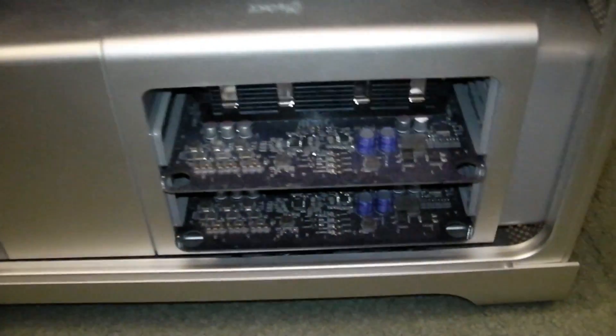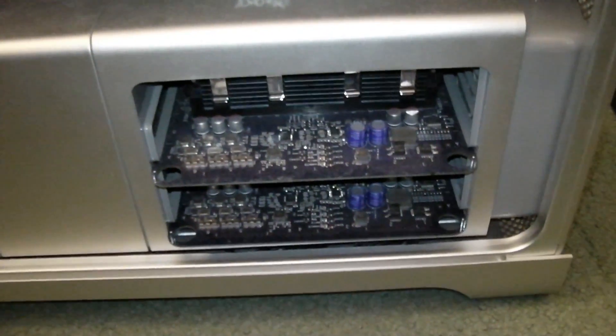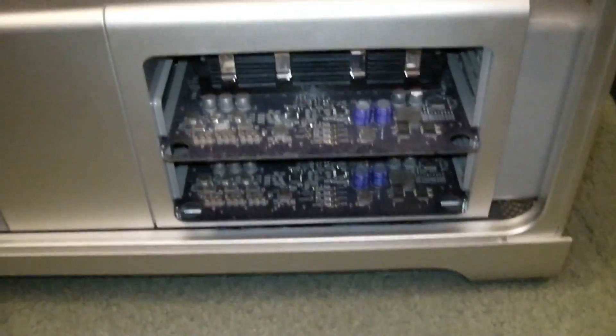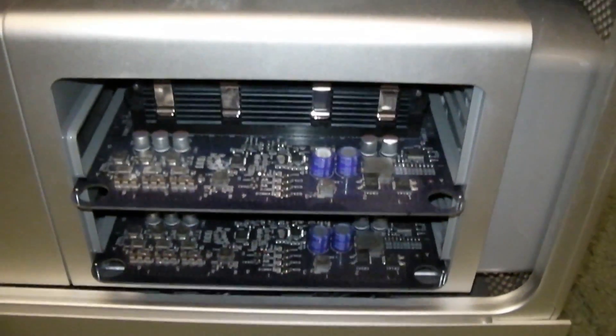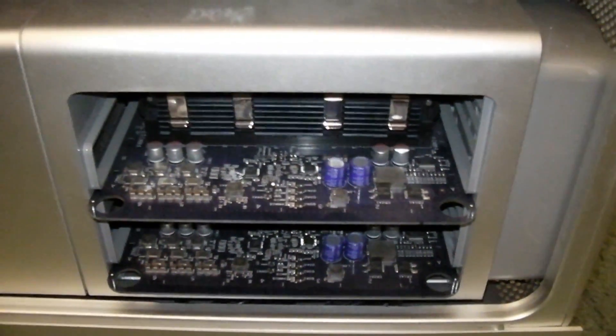Let's see what type of dirt buildup we have inside this machine that hasn't been opened in years. Overall with regard to dust, it's not too bad, but it absolutely still does warrant a blowjob — and there's the stock blowjob joke that you were all waiting for and expected.